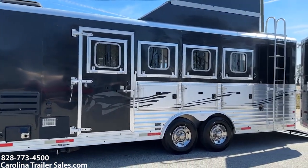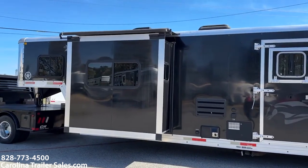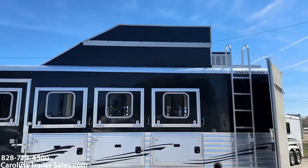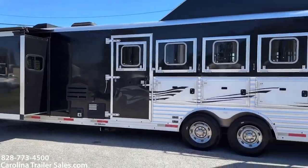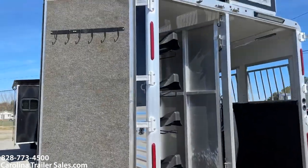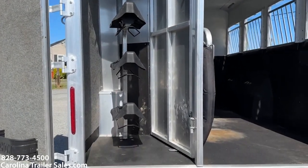Four horse with drop windows and bars on the head side. Three manger doors there for storage. An escape door. It does have a hay pod. It does have an onboard generator — I'll give you those hours when I get inside. It does have a rear ramp, spring loaded. Collapsible rear tack. Saddle rack, and that saddle rack does come out. That rear tack does collapse.